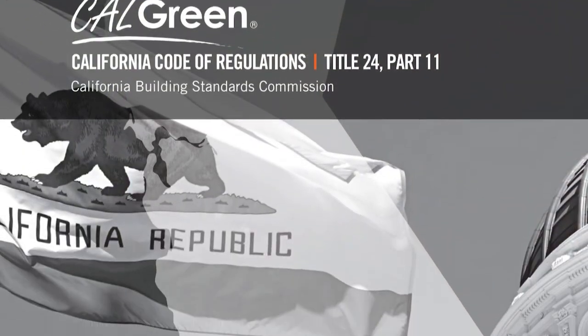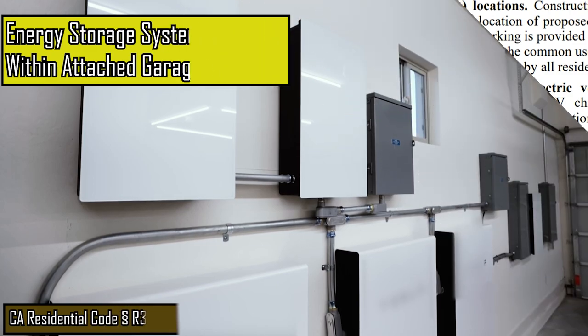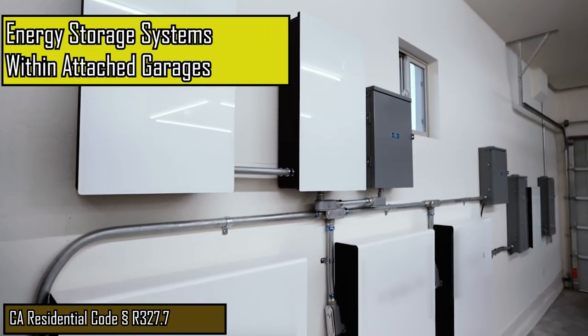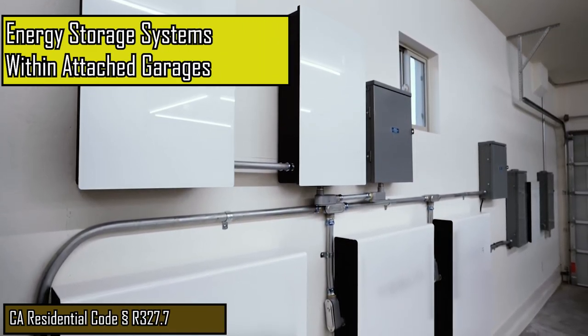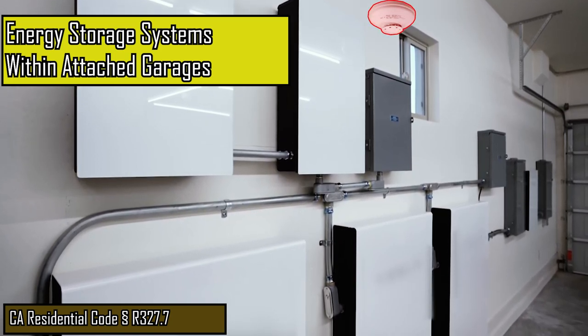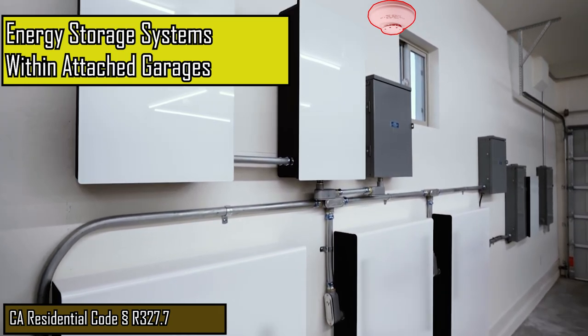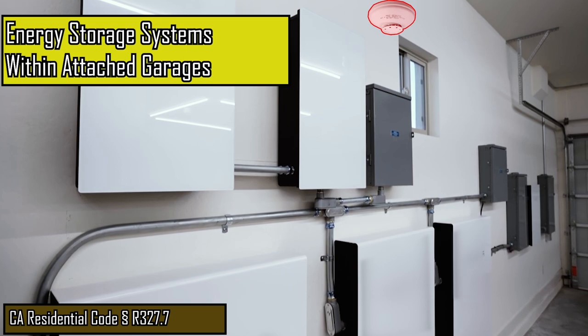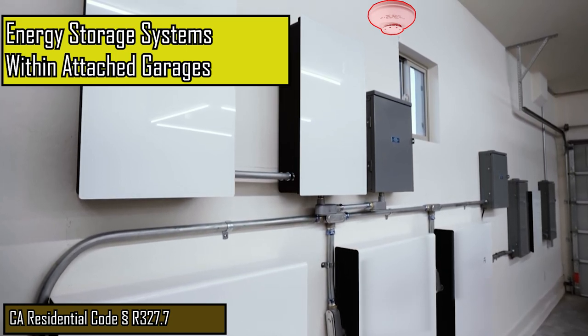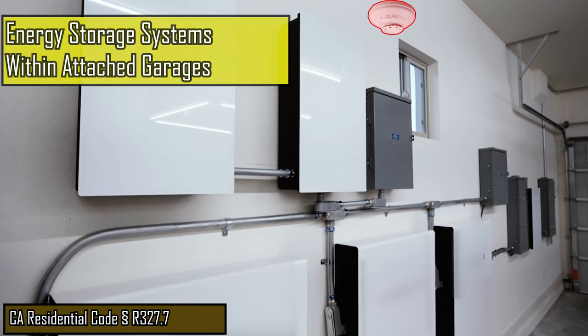Keep in mind that the code merely requires accommodations for future electric vehicle installation. The installation of battery systems within an attached garage requires the installation of a smoke alarm or a heat detector in proximity to the batteries. The smoke alarm or heat detector must also be interconnected with the smoke and carbon monoxide alarms already required within the dwelling, so be sure this device is roughed in at this inspection.